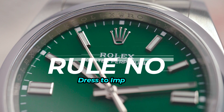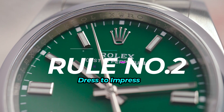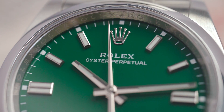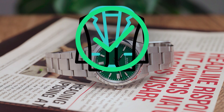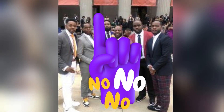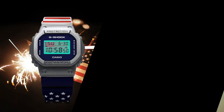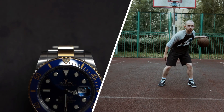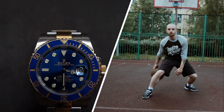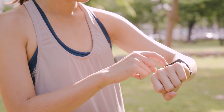Rule Number 2: Dress to Impress. Think of your watch like a wingman — it should complement your outfit, not clash with it. You wouldn't wear sneakers to a gala, right? So ditch the G-Shock with the fancy suit and keep the Rolex away from the basketball shorts. Your watch should enhance your look, not steal the show.